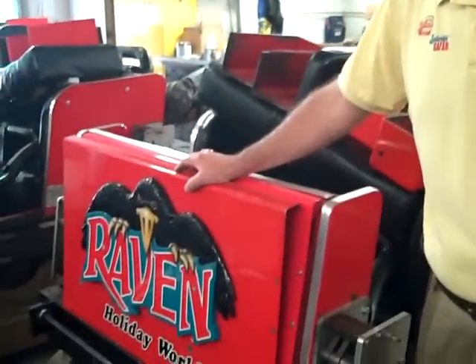We certainly have made the decision that we will not operate the Timberliners until we know they're ready, until they've been tested and they're safe. As a result of that, we've had to make some changes in our plans and develop a Plan B, because our attendance is starting to rise and we need to have more capacity on our Voyage roller coaster.